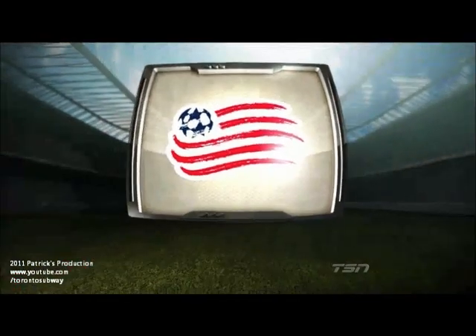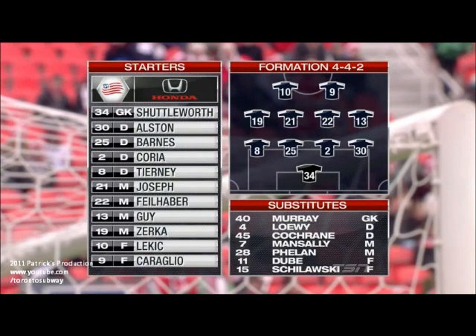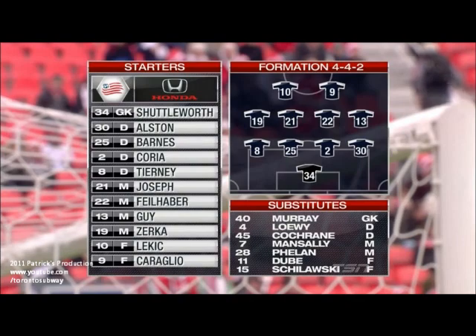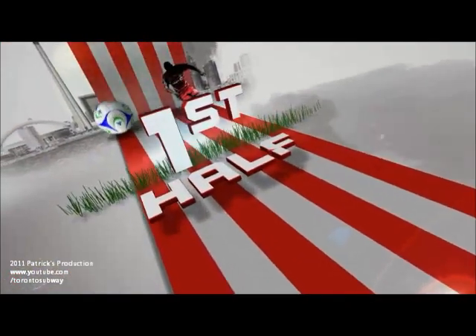As for the New England Revolution, they have one change to their lineup from their defeat last week against Columbus. Diego Fagundes, the teenager, is out with a concussion, so Raiko Levitch comes in. He's up front alongside Caraglio.